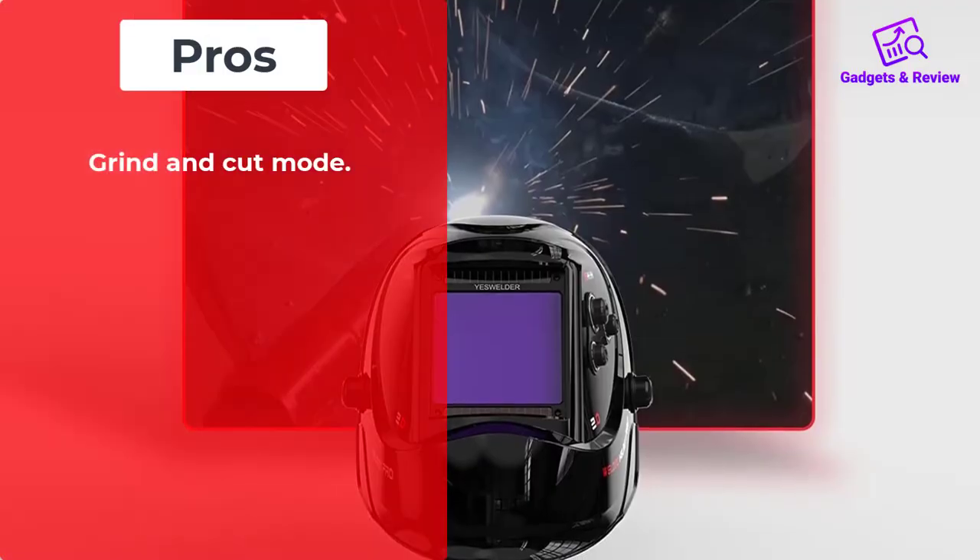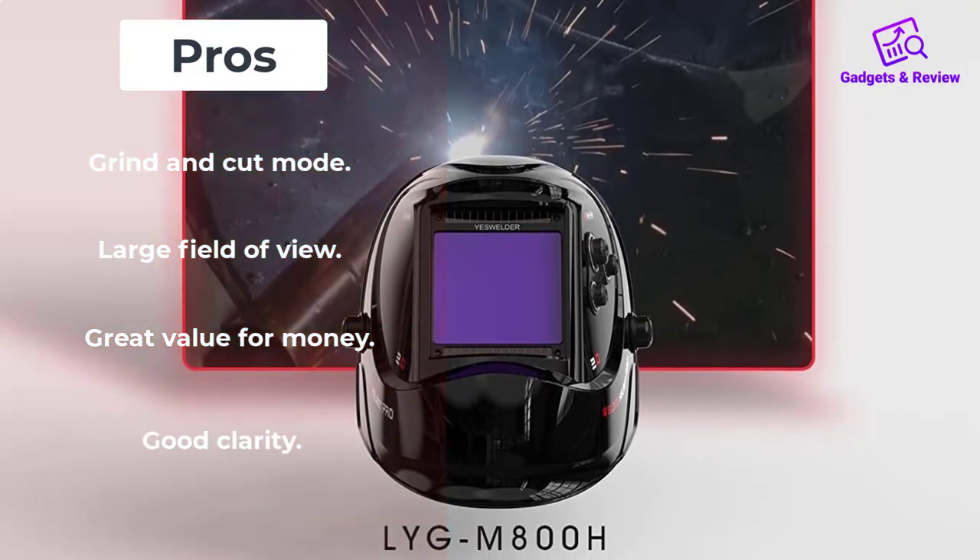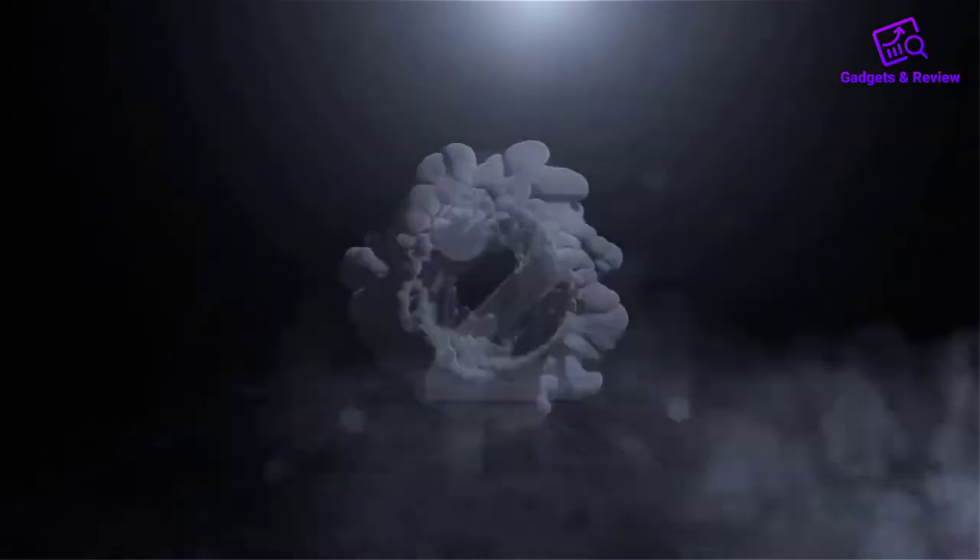Pros: Grind and Cut Mode, Large Field of View, Great Value for Money, Good Clarity. Cons: Heavy. Number 2.